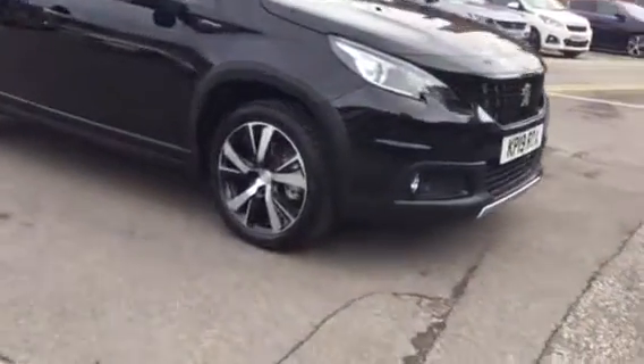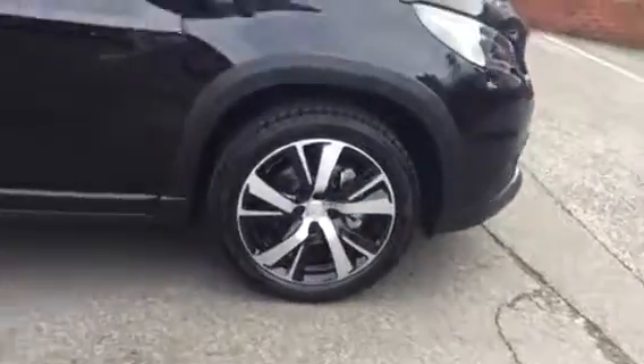So first thing we've got is the alloy wheels, as you can see. We've also got the rear tinted windows with the chrome finish just above it.